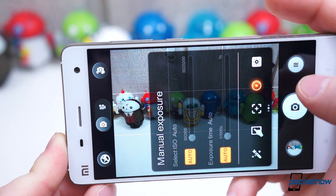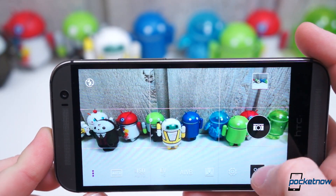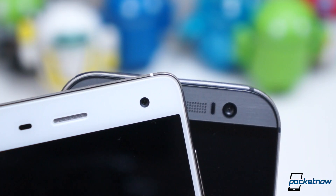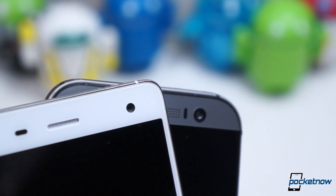The M8 generally captured far more light in auto mode and colors don't seem to lose nearly as much saturation as they did with the Mi 4. If we're talking viewfinder software, hands down it goes to Sense 6 — the Sense camera is fantastic. The same goes for the front cameras: the M8's is 5 megapixels while the Mi 4's is 8 megapixels, but higher resolution doesn't help the Mi 4 take better selfies — the colors are dull and the images are washed out. Selfies taken with the M8 are actually quite nice.